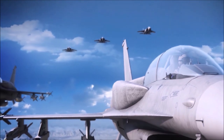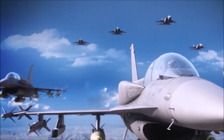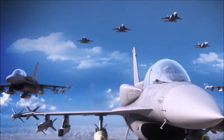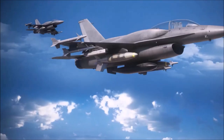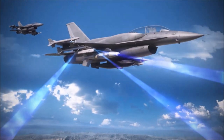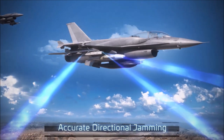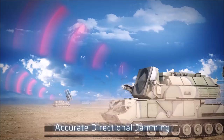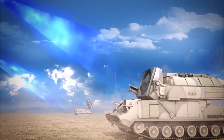Shark 1 and 2 attacking the main target; 3 and 4 paralyzing the SAM. ELTA's ELL 8222SB Active Phased Array ECM Pod is transmitting accurate and narrowly focused high-powered directional beams that blind all enemy radars in the combat arena.